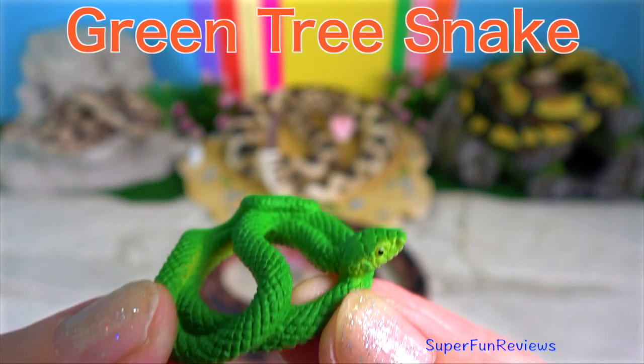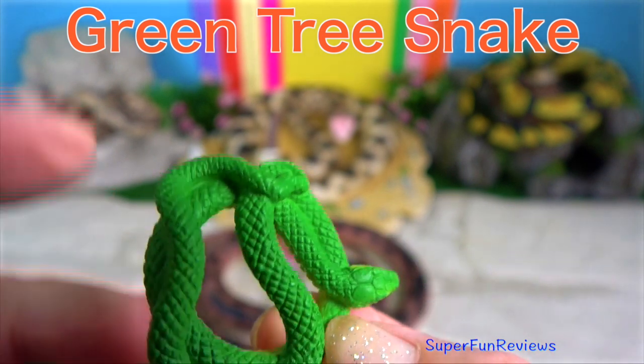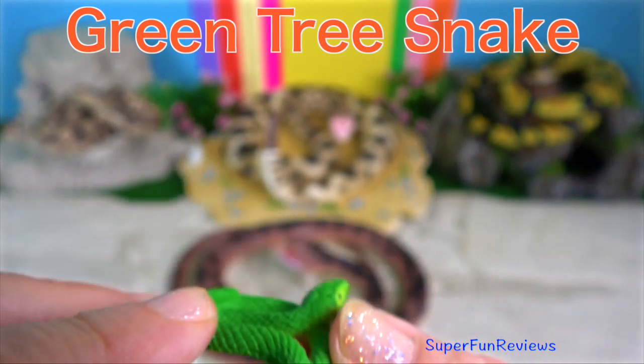The Green Tree Snake is a slender, large-eyed, non-venomous, diurnal snake.